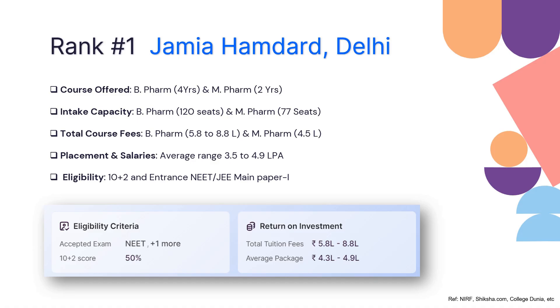At rank one is Jamia Hamdard Delhi. This college offers multiple courses after 12th — B Pharmacy for four years and M Pharmacy for two years. The intake capacity for B Pharmacy is 120 seats whereas for M Pharmacy it is 77 seats. The total fee structure for B Pharmacy would be 5.5 to 8.8 lakhs.